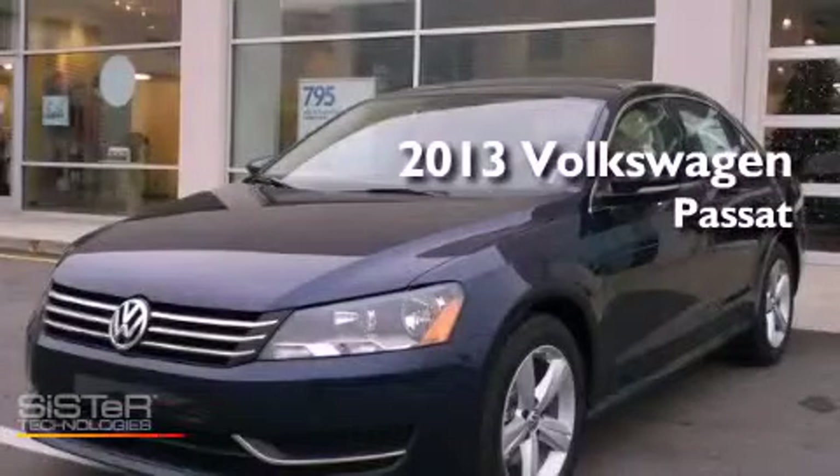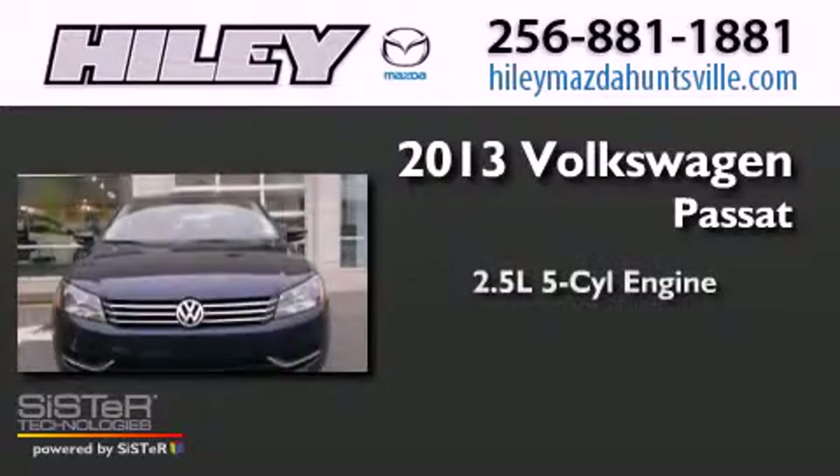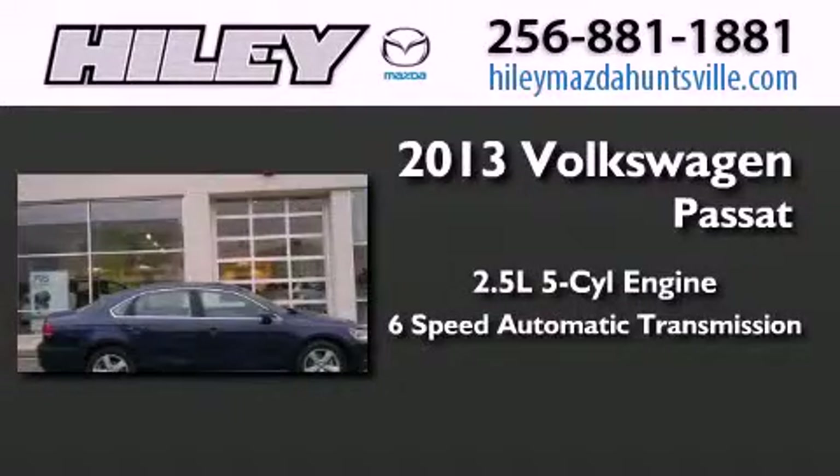This is a brand-new 2013 Volkswagen Passat. It has a 2.5-liter 5-cylinder engine and a 6-speed automatic transmission.